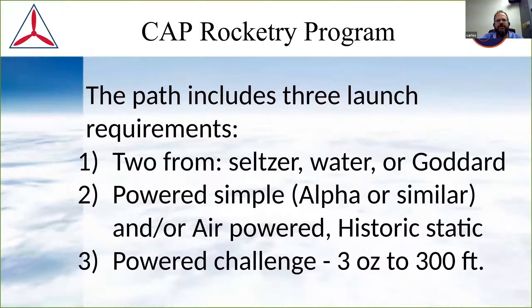This is where it gets a little not so simple. For the first stage, we need two launches: Seltzer, Water, or Goddard. There are also different air rockets or rubber band powered rockets possible. I'm okay if you're an AEO and you have a sling rocket, air rocket, water rocket, or seltzer rocket — all those activities and launches satisfy that requirement. You'll have to make your own choices in that regard.